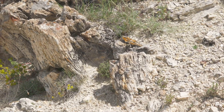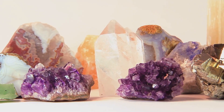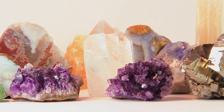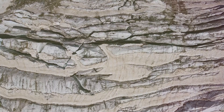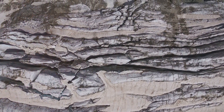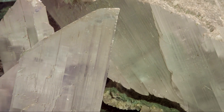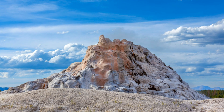All right fellow rockhounds, let's dive into the fascinating journey of fibrolite transforming into sillimanite. Think of fibrolite as the starting point. It's a fine-grained fibrous variety of the mineral sillimanite, often found in high-grade metamorphic rocks. Fibrolite is typically formed under conditions of medium to high pressure and temperature, specifically in the range of 550 to 650 degrees Celsius.